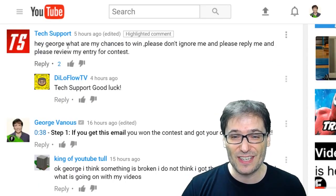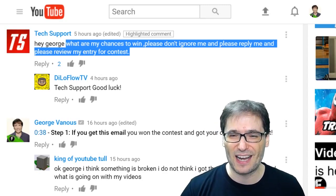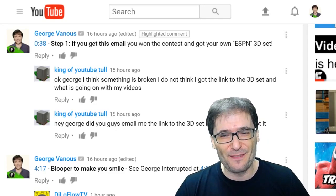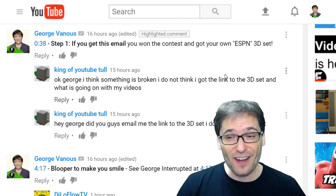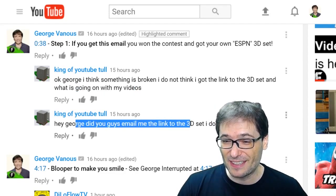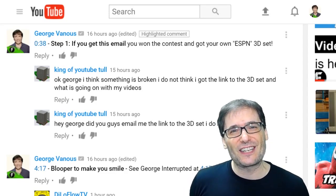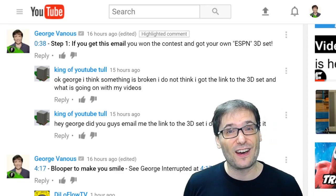Tech Support wrote in — Tech Support, I'm happy to tell you, you are one of today's winners. Today's second winner is the author of this comment behind me, King of YouTube Tall, who wrote: 'Did you guys email me the link to the 3D set? I do not know if I got it.' Well, we didn't email it to you yesterday, but I just emailed it to you right now. So please check your email and reply. That's where you'll get the download link to the 3D set as well as instructions on how to use it.